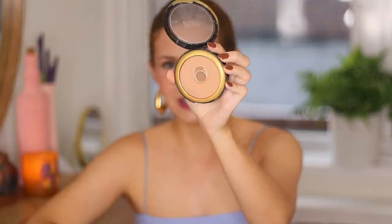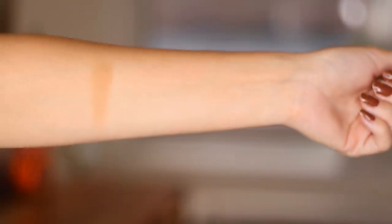Moving along to bronzer. The first one I'm sure you know — it's Milani. I'm wearing a bit of this today, though I went very light on the bronzer since I was going for more of a rosy blushed look. This is their Silky Matte Bronzer. I've got a really big pan of it and I've loved this one for years. It's so blendable and creamy. I wear the lightest shade, which is called 01.